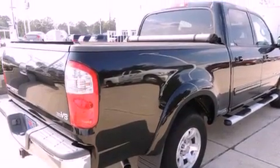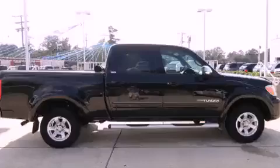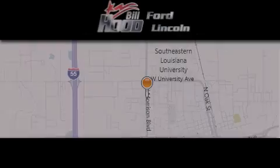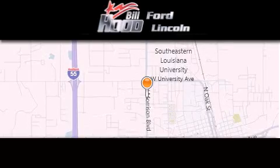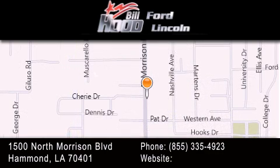Call now to find out how you can own this breathtaking automobile. Bill Hood Ford is dedicated to doing everything possible to ensure that the experience you have selecting your next vehicle is as pleasant as possible. We're located at 1500 North Morrison Boulevard in Hammond.